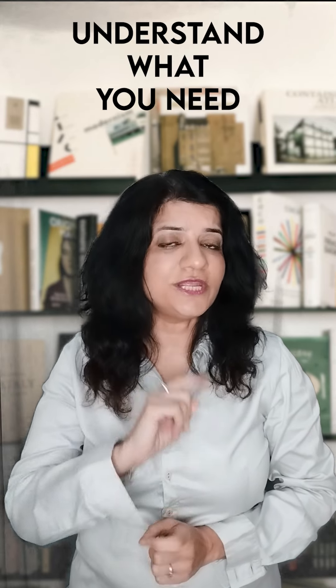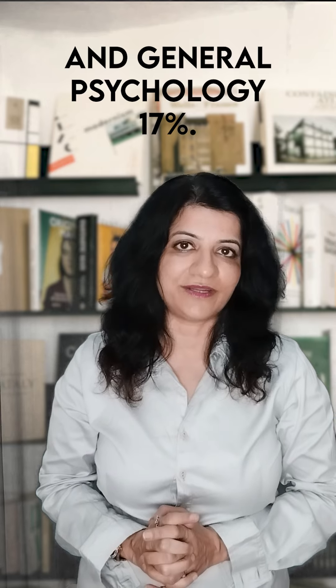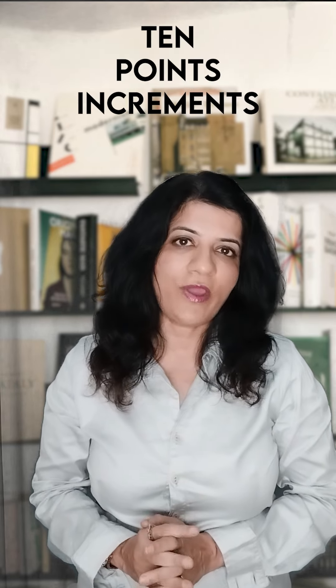What is a GRE psychology test? It's a three-hour paper-based exam which has three main sections. Experimental psychology is 40% of the exam weightage, social psychology is 43%, and general psychology is 17%. This exam is scored on a 200 to 990 scale in 10-point increments.